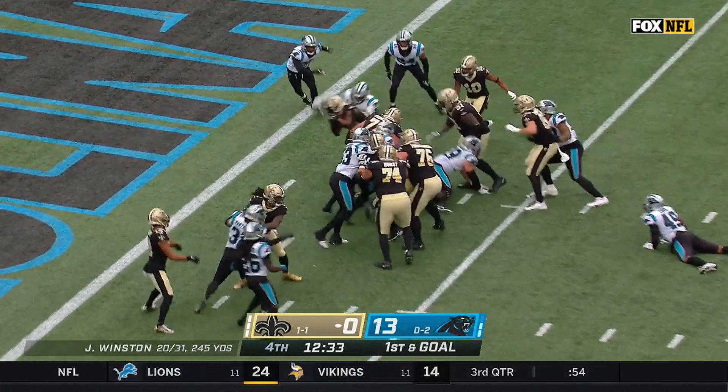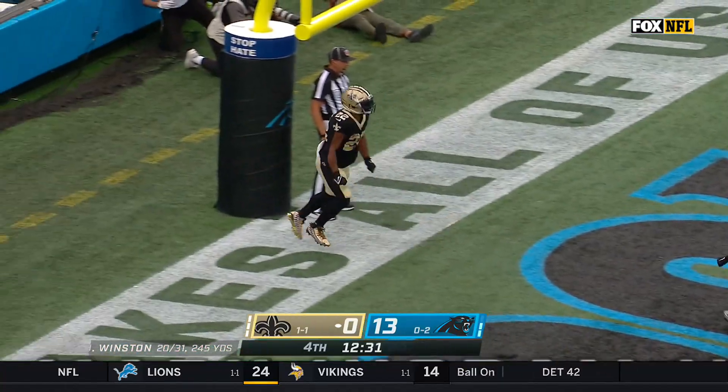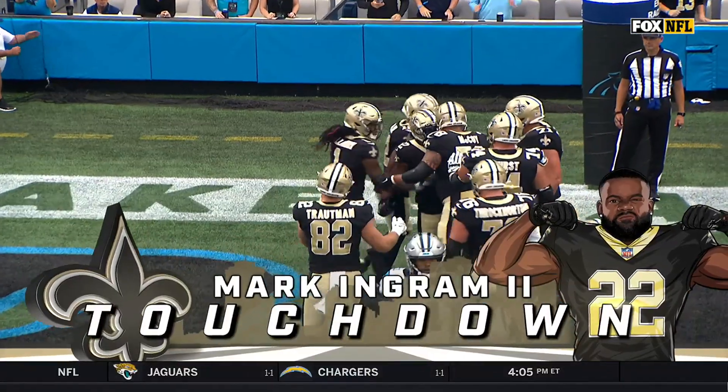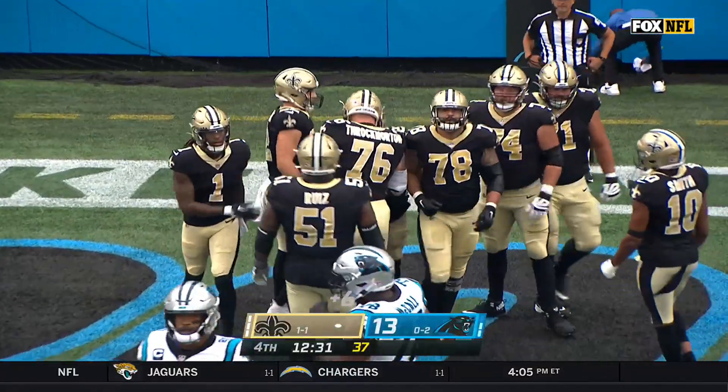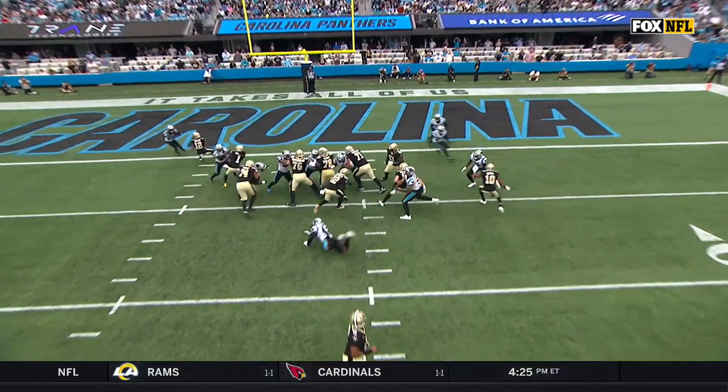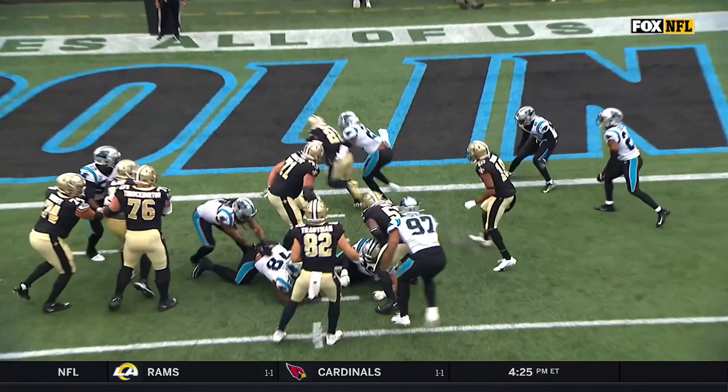Here's Ingram from the five-yard line, in for the touchdown — first score of the day for the Saints. Different ballgame right now, a one-score game. Watch the blocking on the inside. Oh, a guy comes clean and he shakes him — that was awesome.